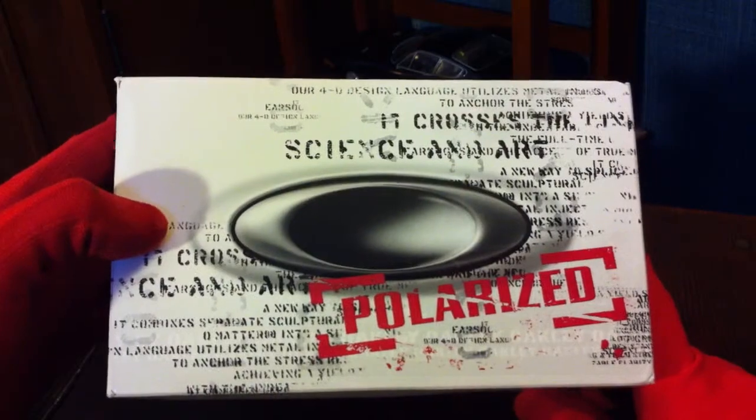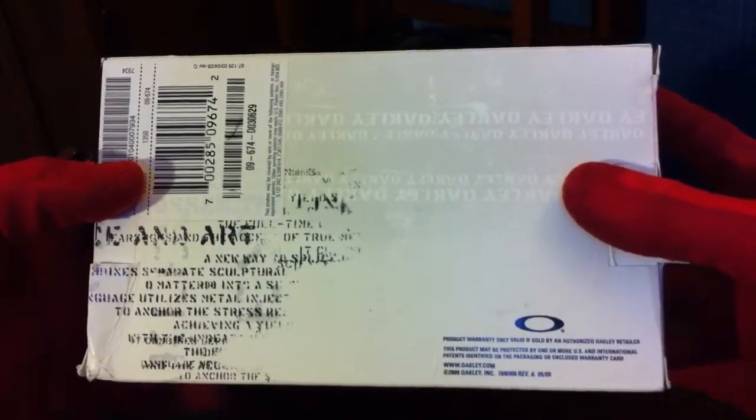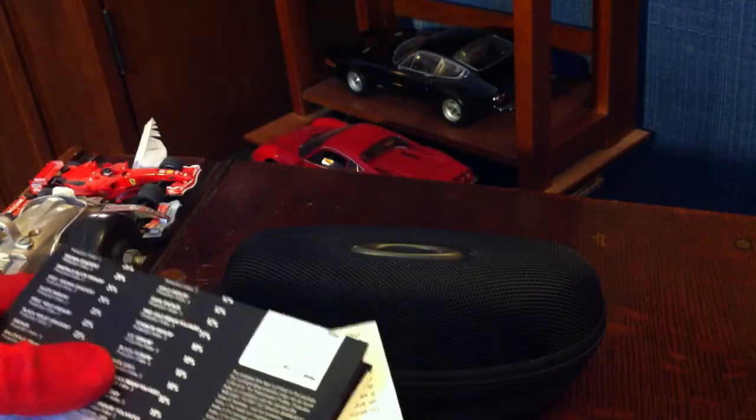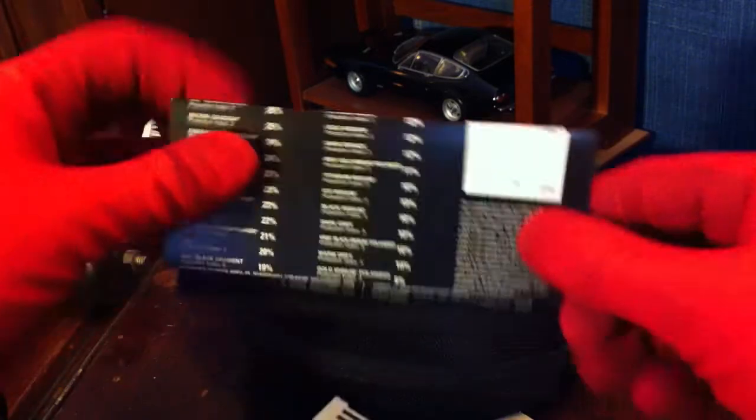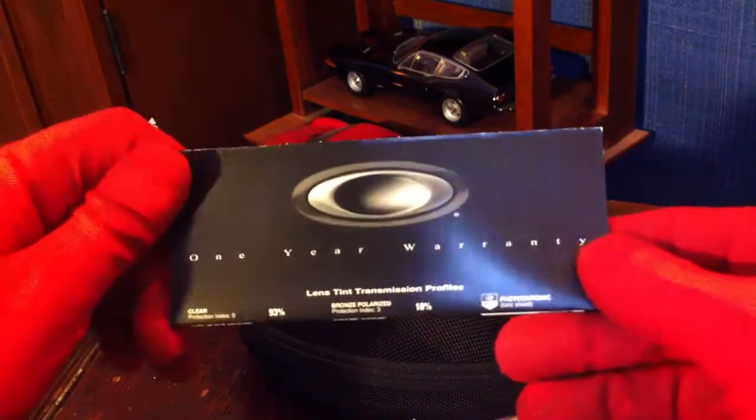So when you pick up these Oakleys from the store, this is what you get. This is a pretty standard box — most of the boxes look like this. This one just happens to be large because these are the radar paths, so they're not exactly small glasses. Looking on the back here, you just have some barcodes and lettering and Oakley stuff written all over the place. You go and open the box up — it's got this cool clasp thing here. And you take out the glasses in their case, and you get a bunch of other stuff as well. Looking at what you get right here, this would be the one-year warranty — it's just standard with Oakleys.